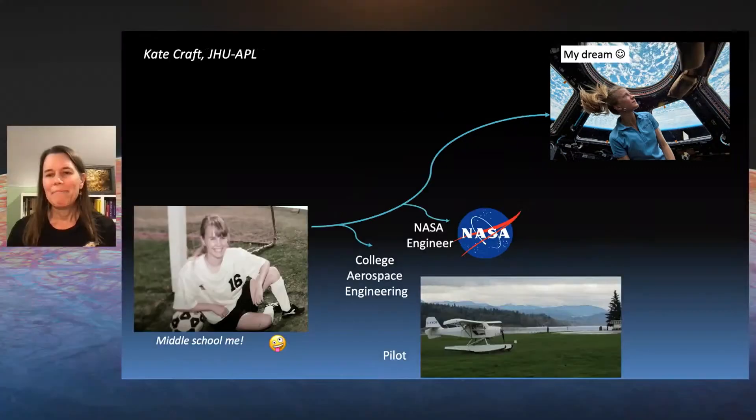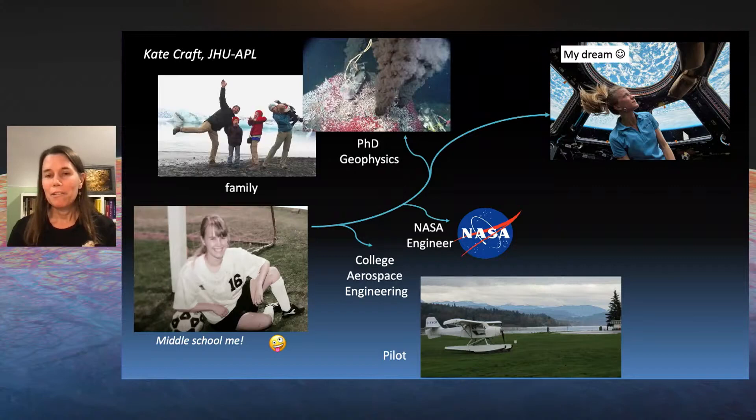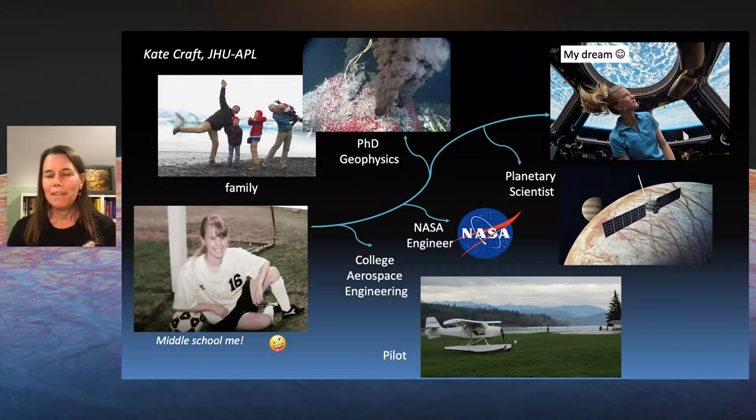Then I got my dream job — I got to go work at NASA for a while doing engineering. While I was there, I got to work on some projects with scientists, and I was really curious about why they wanted us to design these things. I got to work on the Curiosity sample cup that was going to bring in samples and look for signs of life. So I decided to go back and study science and learn more about the potential for life on other worlds. I started by studying hydrothermal systems on our seafloor, where we think maybe life started here on Earth.